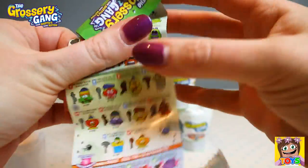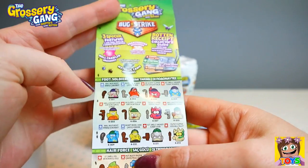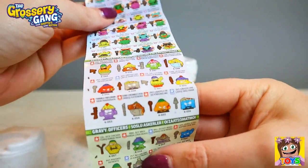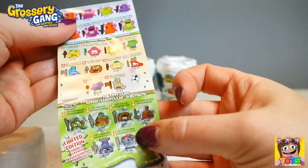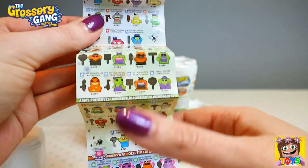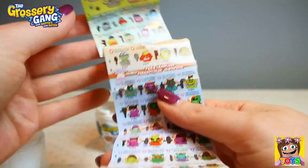Let's open this up and see. Whoa, this is huge. So there are so many different categories — so many awesome ones, my goodness. So cool, and loads on the back as well. There's over 150 groceries to collect, which is so awesome.